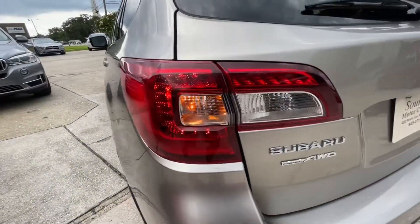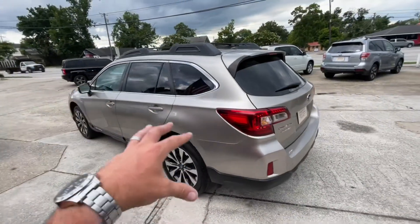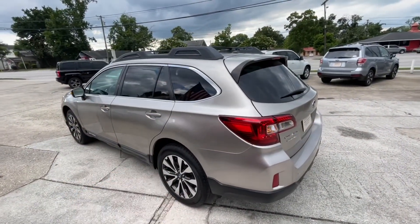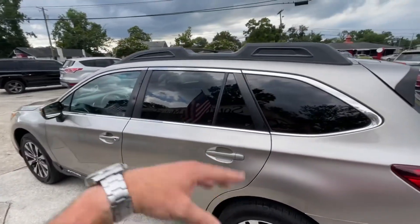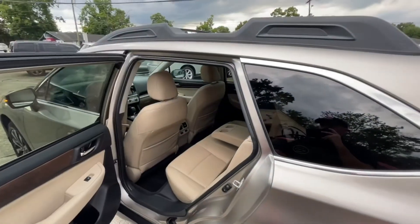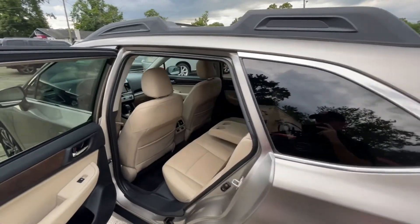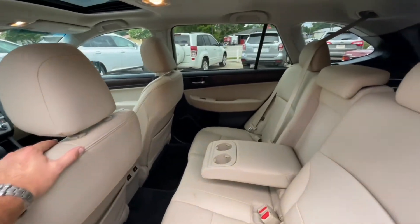Tail lights look good as well, as you can see. Hands down it's got to be the best looking station wagon sold in America today, other than a Volvo XC70 Cross Country or something like that — those are also very comparable and good looking.